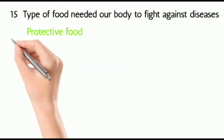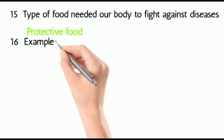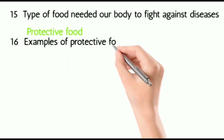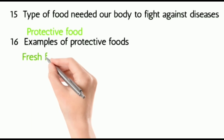Sixteen: examples of protective food — fresh fruits and green vegetables.